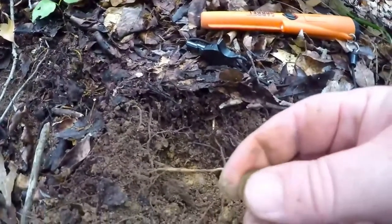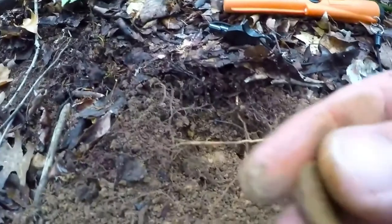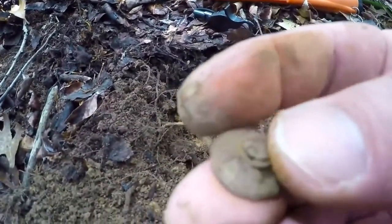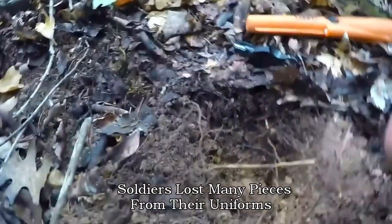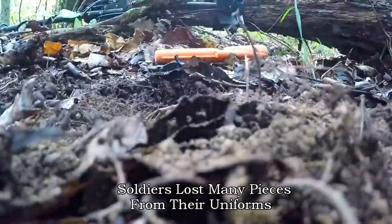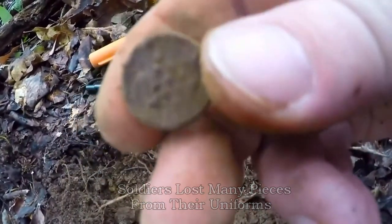So I just dug it out of the hole — let's see what it is. Looks like a button. I'm gonna check it out a little closer. Yep, looks like it has stars on it — you can see that there. So that would be one of the World War II soldiers' buttons.